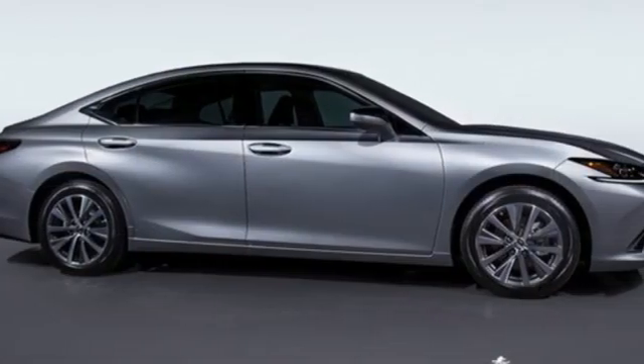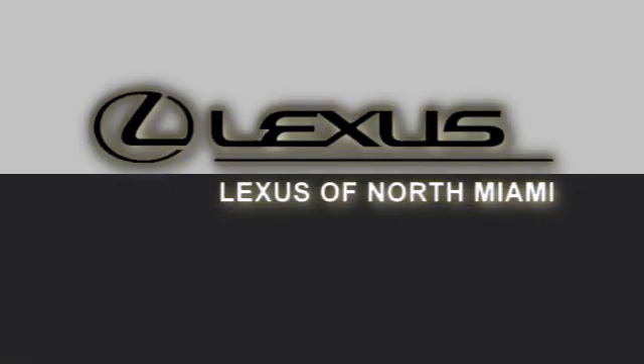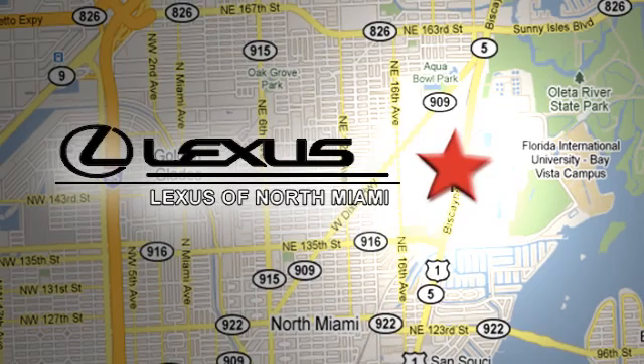Luxury awaits in every Lexus. Take it for a test drive today. At Lexus of North Miami, we're located on US-1 Biscayne Boulevard in North Miami, just minutes from the Turnpike, I-95, and 441.